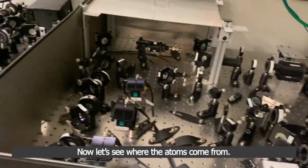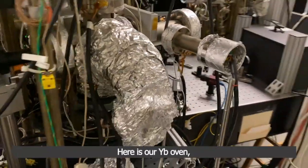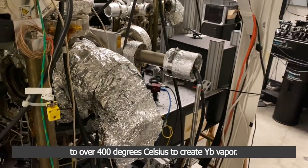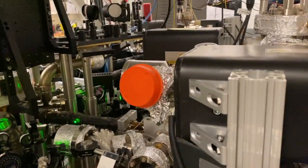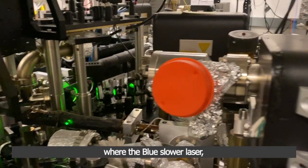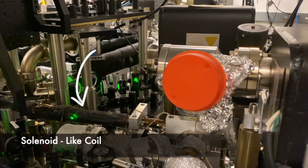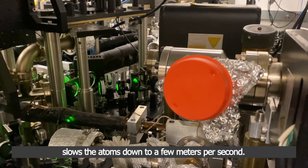Now let's see where the atoms come from. Here is our ytterbium oven, where solid-state ytterbium is heated inside our vacuum system to over 400 degrees Celsius to create ytterbium vapor. The vapor then enters our Zeeman slower, where the blue slower laser, along with the magnetic field created by the solenoid-like coil, slows the atoms down to a few meters per second.